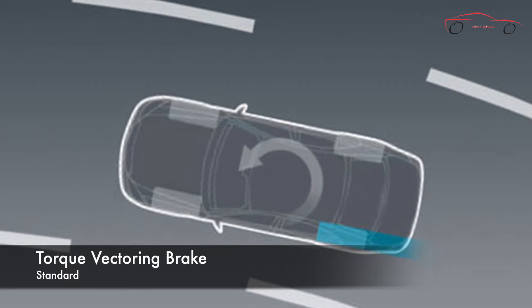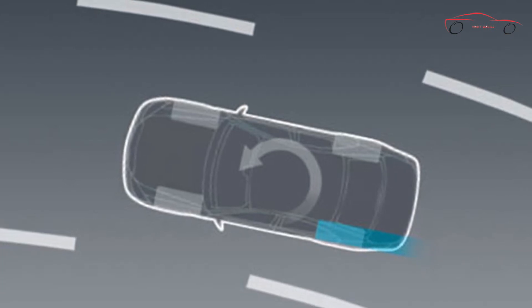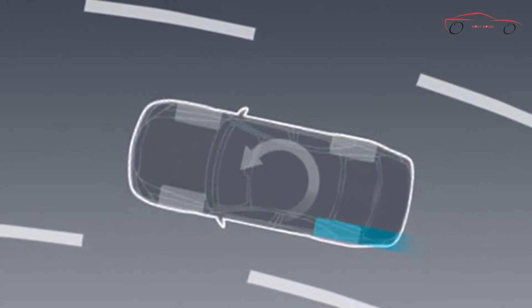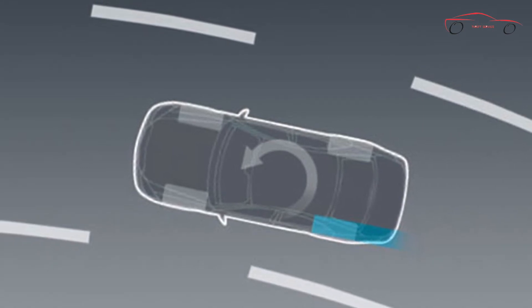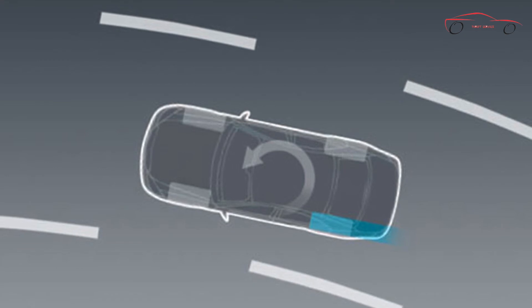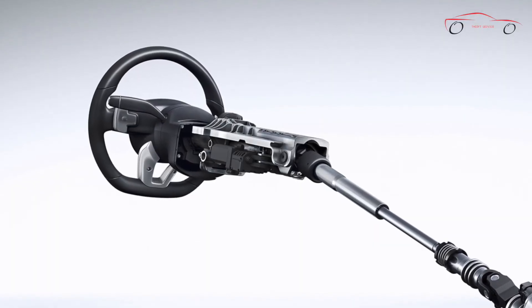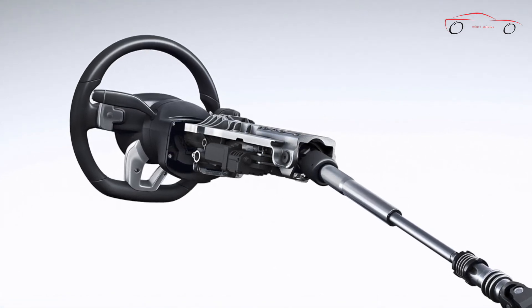Standard torque vectoring brake technology provides additional control and precision in turns via targeted rear wheel braking. If the vehicle's electronic stability program, ESP, detects understeer while cornering, the system applies the brake to the inside rear wheel, temporarily shifting torque distribution in favor of the outside wheel. This causes the vehicle to gently pivot in compensation, putting it on a line of travel, or vector, better suited to the turn. Advanced electromechanical power steering delivers quicker response in corners, easier maneuvering at low speeds, along with precise on-center feel and straight-line stability.